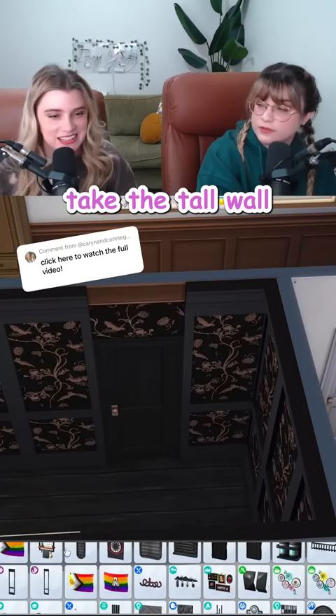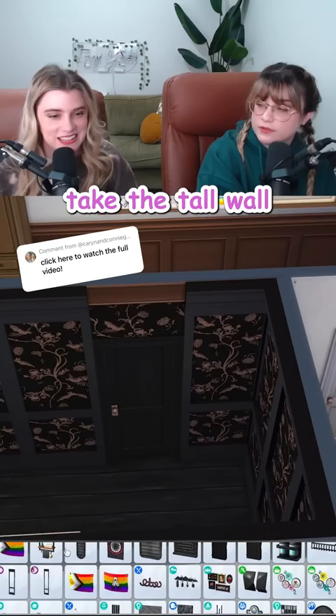Take the tall wall height version, shove it down. You think it'll show up in the living room? We've gotta know. It's completely invisible. You have saved the build.